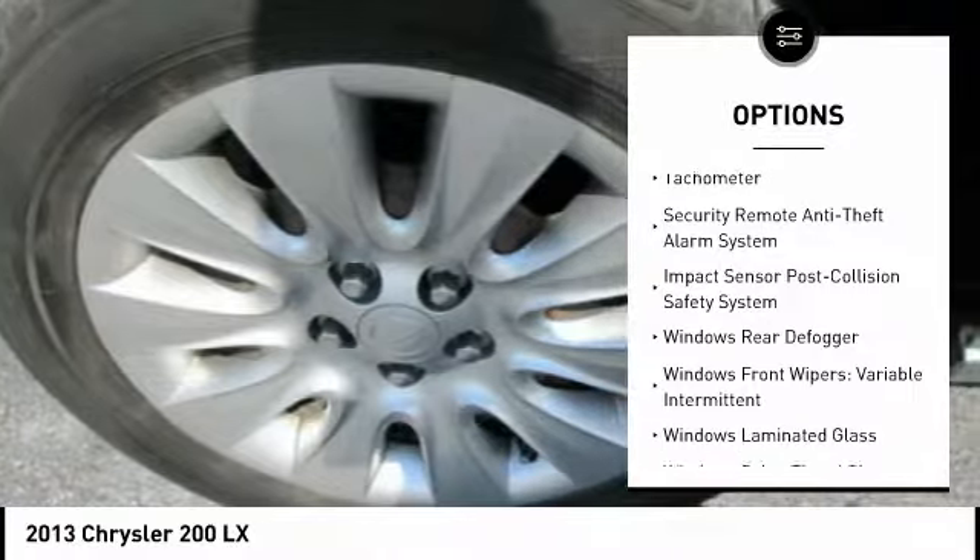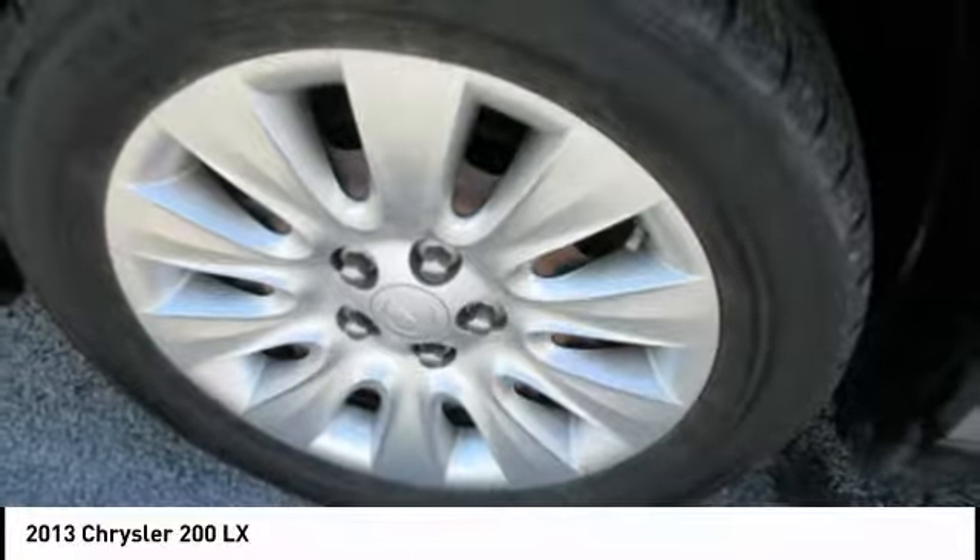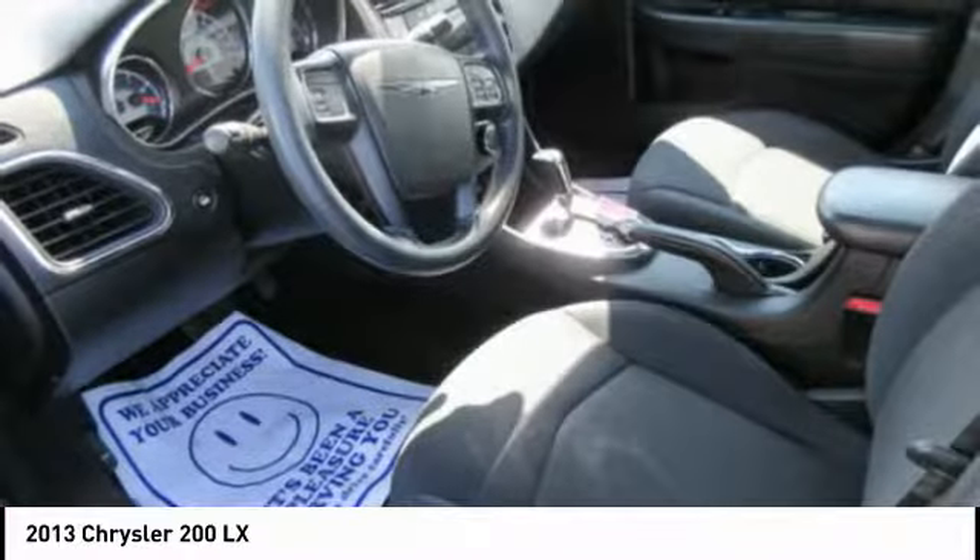Additional features include electro-illuminescent instrumentation, child safety locks, power windows, and tachometer. Your new ride is just a phone call away.